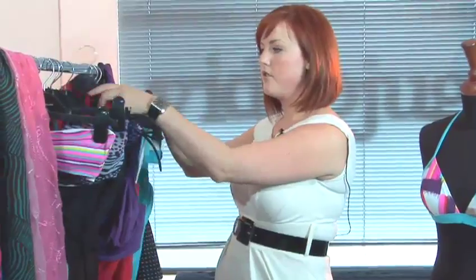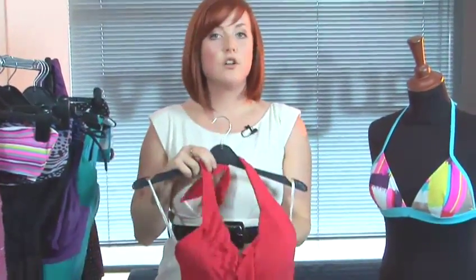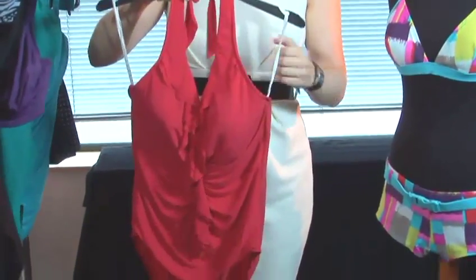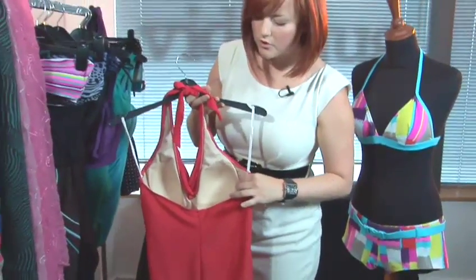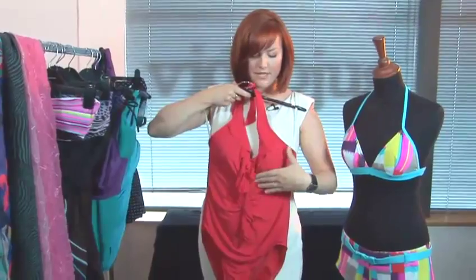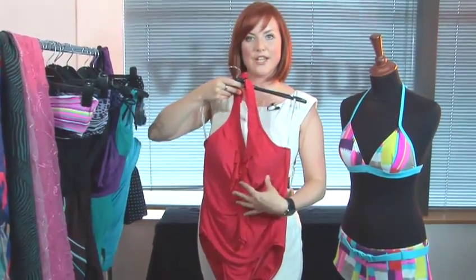Another great option for a bigger bust is to go for a halter neck. It gives you added support because your neck is taking the weight of your bust. Usually you wouldn't do that if you're wearing a bra, but when you're wearing a swimsuit and you're lounging around, it's perfectly fine. This has got cups inside to support your bust, so it's added benefits there. And it's really flattering on the bust with all the frills and the ruching.